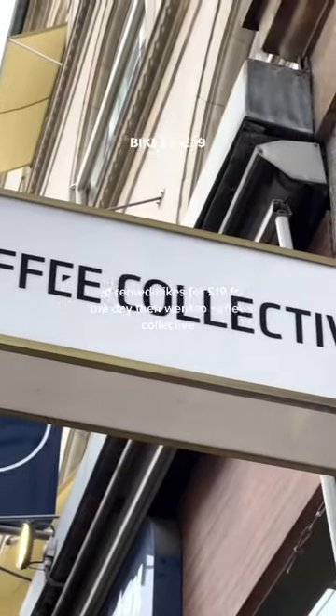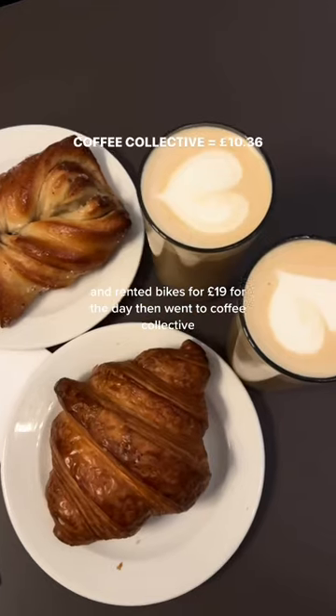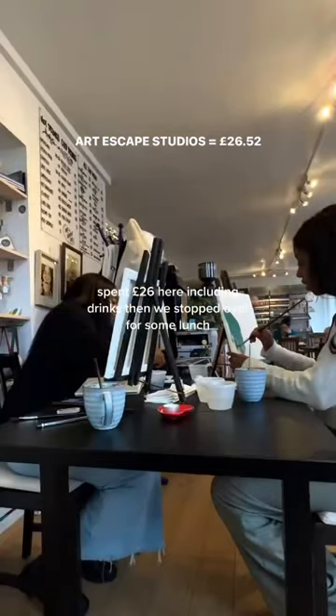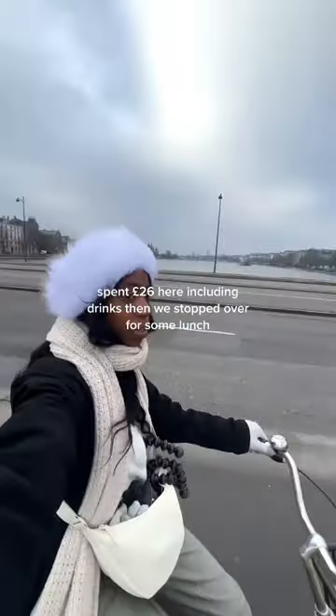We had breakfast at the hotel and rented bikes for £19 for the day. Then we went to Coffee Collective, spent £10, before heading over to Art Escape Studios and spent £26 here, including drinks.